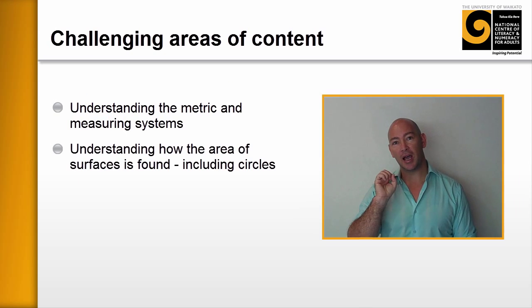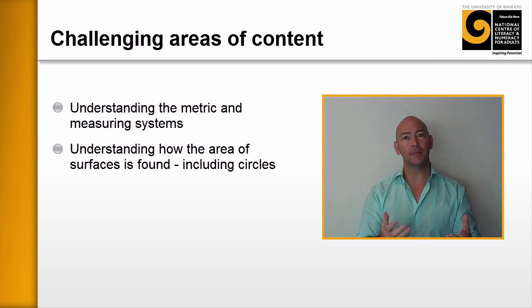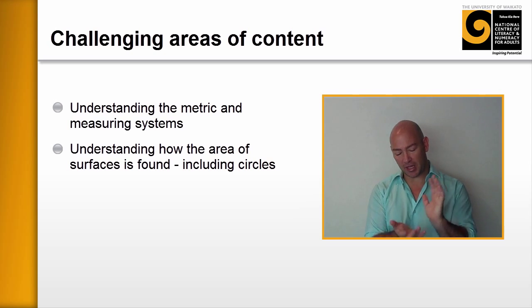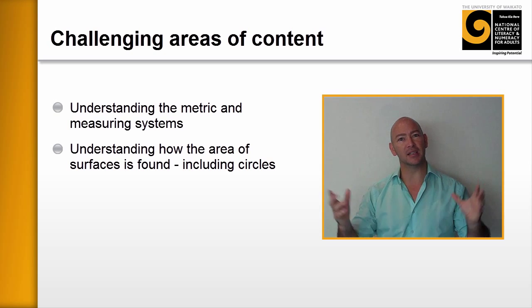The second thing was around some fundamental ideas about area and squared numbers, and in particular finding the area of strange shapes — for example, circles — and not really understanding how that works. Learners could memorize it, but then as the course went on they'd get confused with different formulas and this sort of thing.